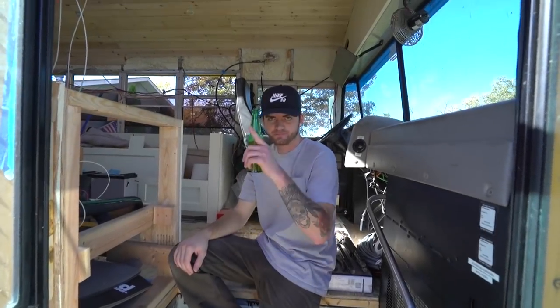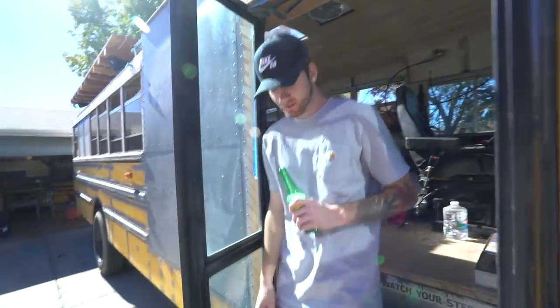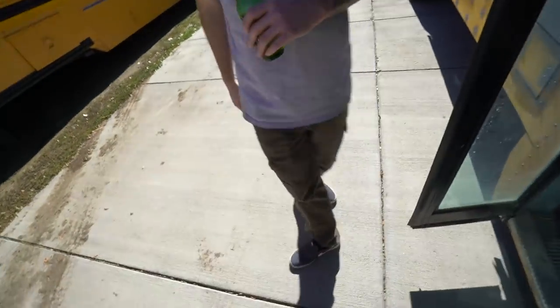Hey, look who showed up — it's Miles! Miles with the tiles. Miles, what did you do to your foot today? I put a nail through it. Miles stepped on a rusty nail and had to go get a tetanus shot. I hope my thoughts and prayers were with Miles.